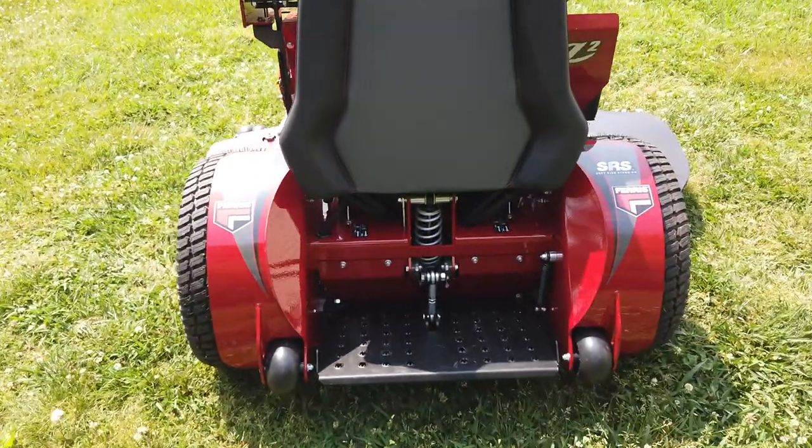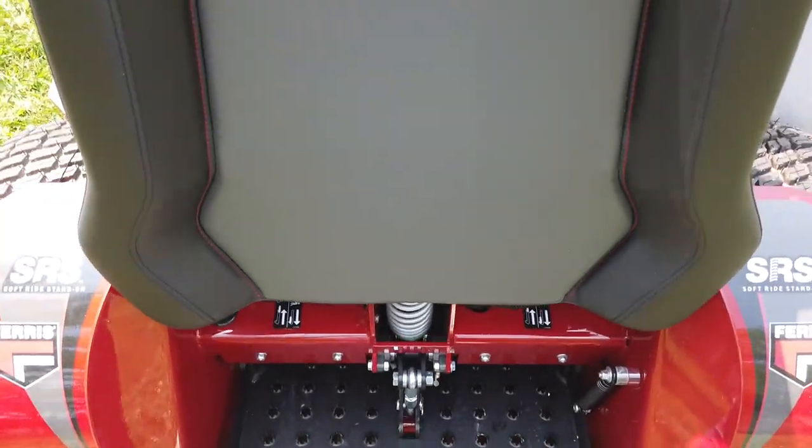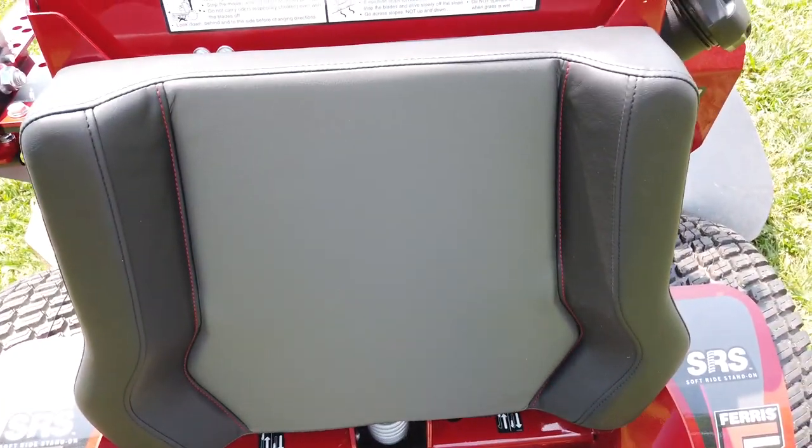This is a stand-on mower. It does have a suspension system, and we also have the knee pad here.